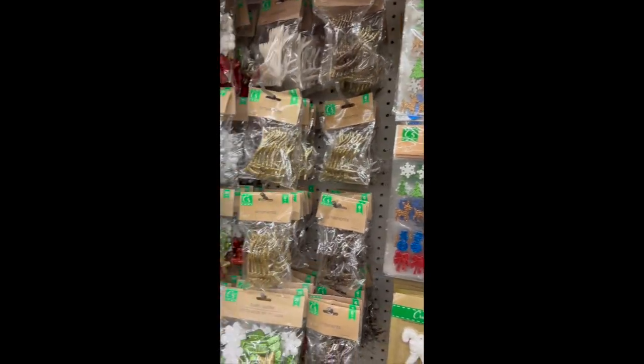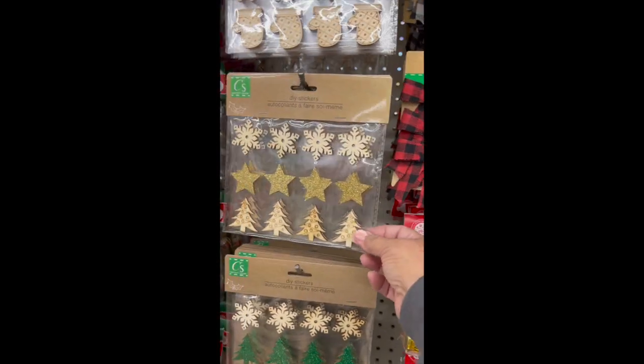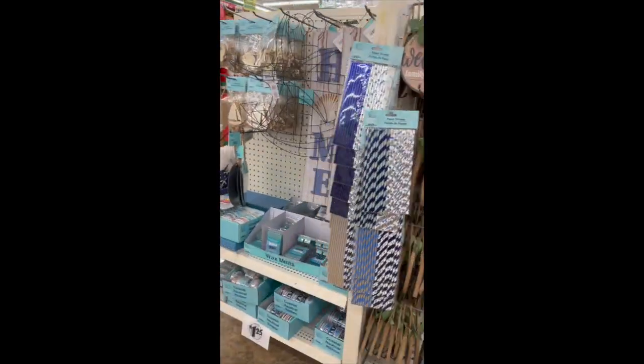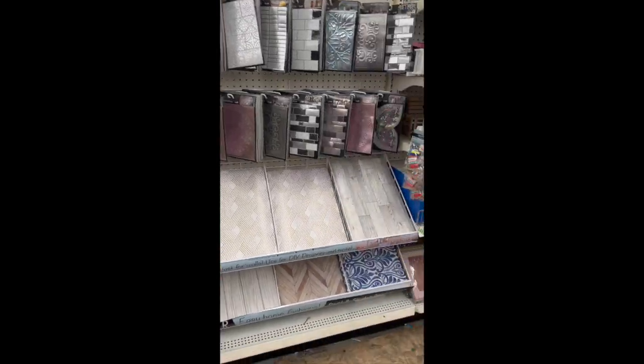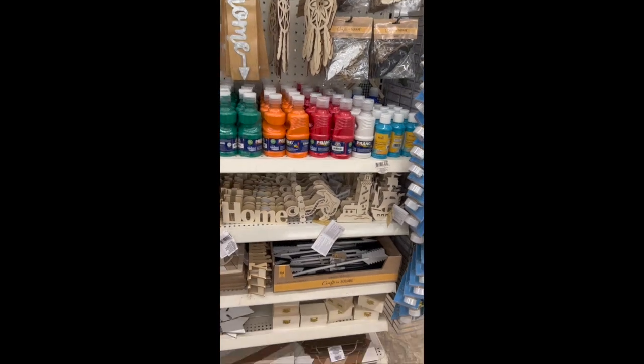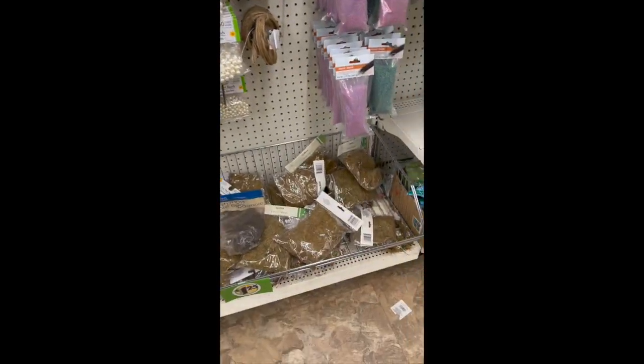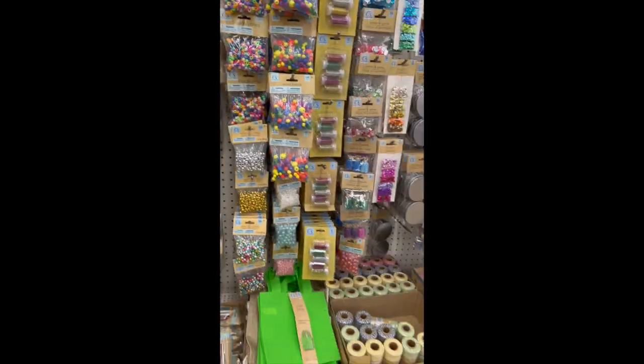There's so much more in the seasonal decor area, but I wanted to quickly show you the rest of the store as well, because there was still the regular craft area to see. My mind was just blown at how incredible the selection was, and what made it even better was how clean and organized the store was — it made shopping so easy and so fun.